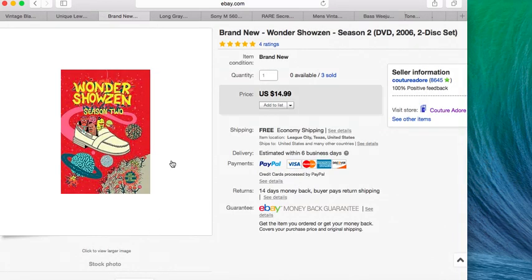Next item is this Wonderschelsen Season 2 DVD. I've sold three of these now — this is my last one. I believe this one sold for $12.74; I think it was on sale or they sent a best offer.